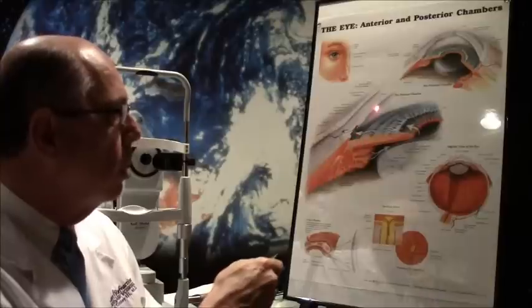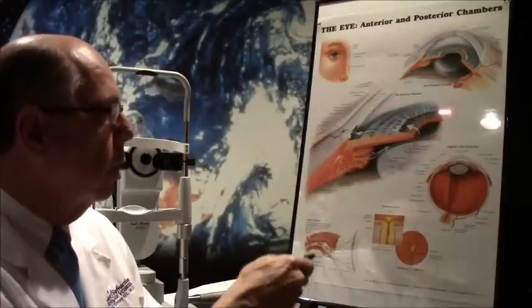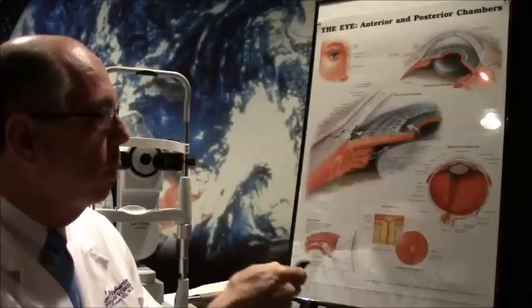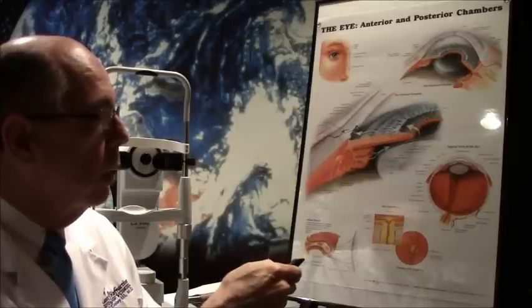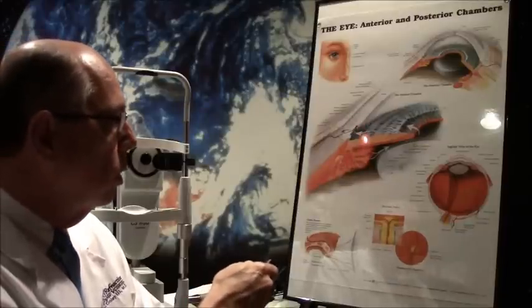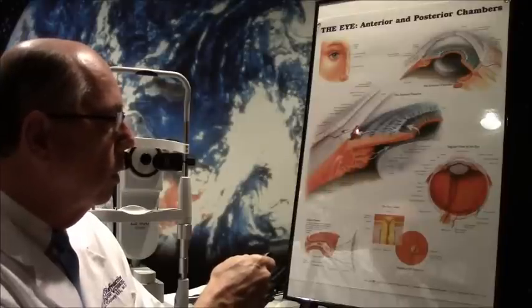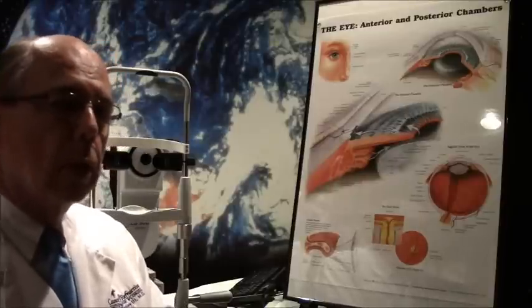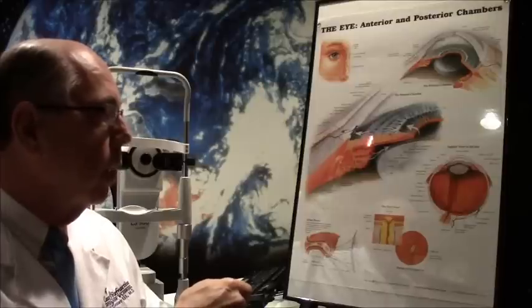Now the iris had bulged up against his cornea, except where the lens was located. Usually when an anterior chamber lens is placed, an opening is made in the iris to the side — like a safety valve — so fluid can go through this little hole and reach the drainage system without making the long trip around. Either inflammation blocked this hole in this gentleman's eye, or perhaps one was never made.